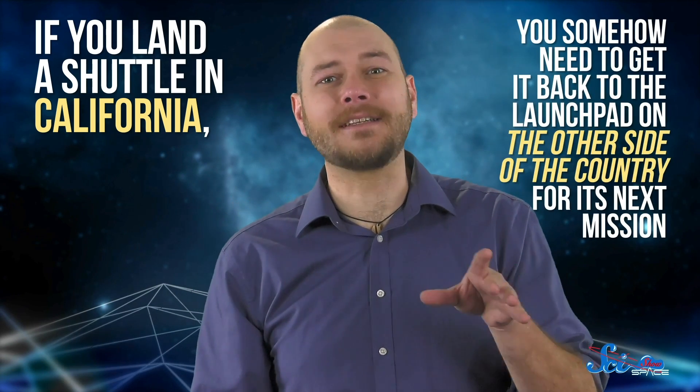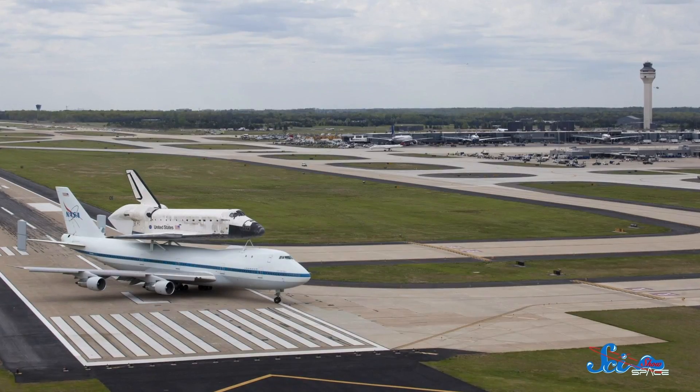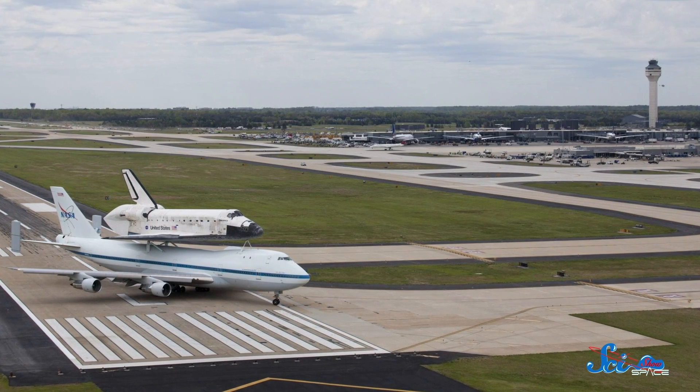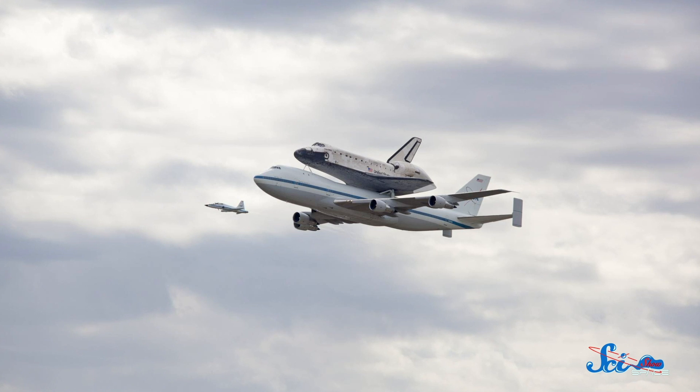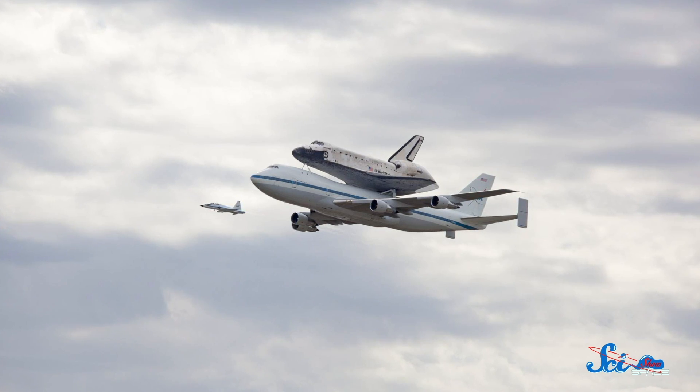Maybe you've spotted the first logistical problem here? If you land a shuttle in California, you somehow need to get it back to the launch pad on the other side of the country for its next mission. Sure, the orbiters could fly a lot like a plane when they landed, but they weren't designed to actually be a plane. And they were way too big to fit inside even the biggest cargo jets. So NASA decided to stick them on top of a plane instead — one of two different planes, both modified so they could carry the shuttle on their backs like some kind of weird speedy flying turtle.